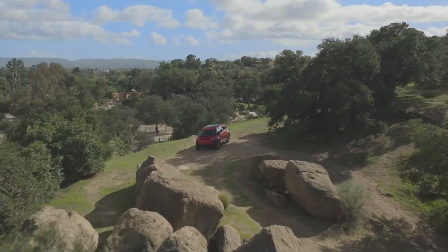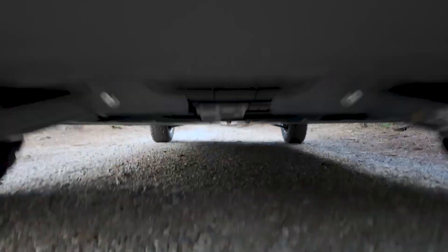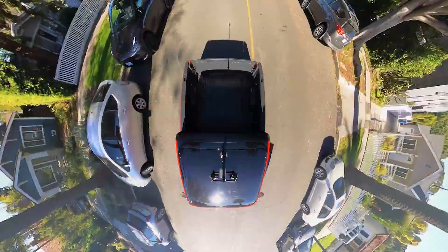So is the TELO MT-1 the future of trucks? I think it just might be. It's small, efficient, surprisingly practical, and won't make your neighbors hate you for blocking the entire street. See you in the next one.